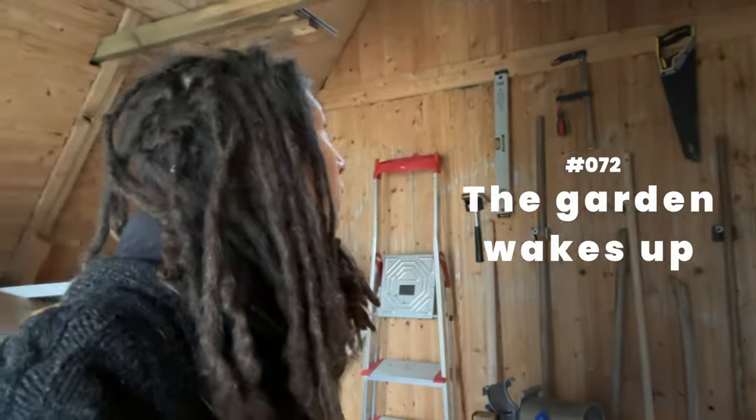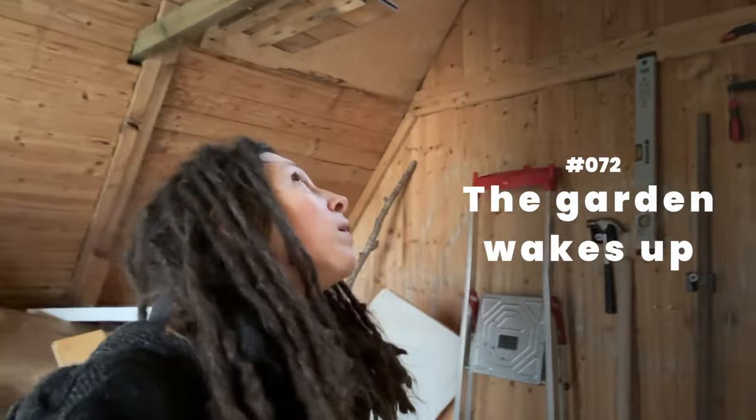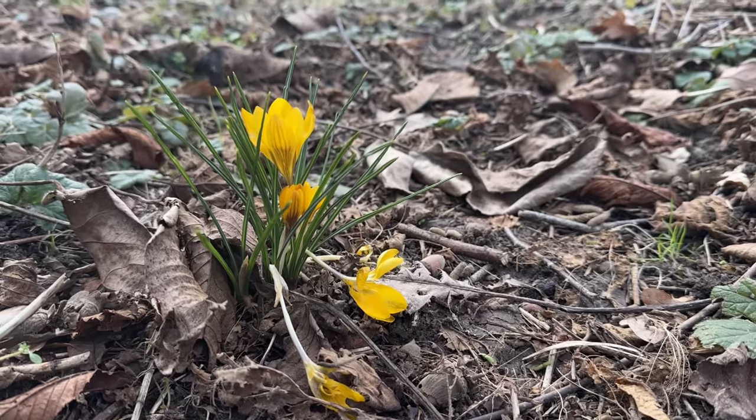There is garlic! The onions are coming too — garlic and onions, number 72. The garden wakes up late. February 2024, it looks like everything survived the winter. The roof and the entire garden house made it through a very wet, very windy winter. I'm so excited to get back here and work on the rest, because most of this still looks pretty bad.